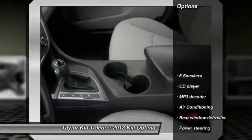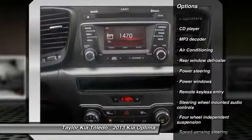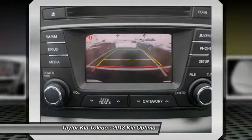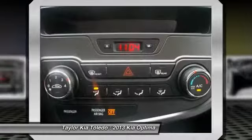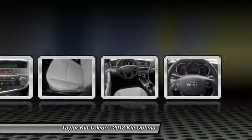Here are some of this vehicle's great options: traction control, dual airbags, alloy wheels, power steering, front air conditioning, four-wheel disc brakes, electronic stability control, power windows, security system, CD player.